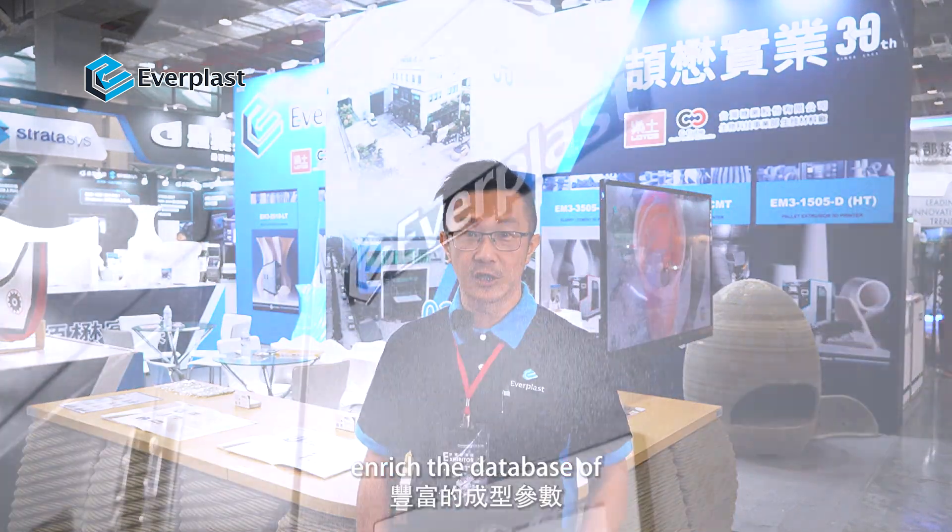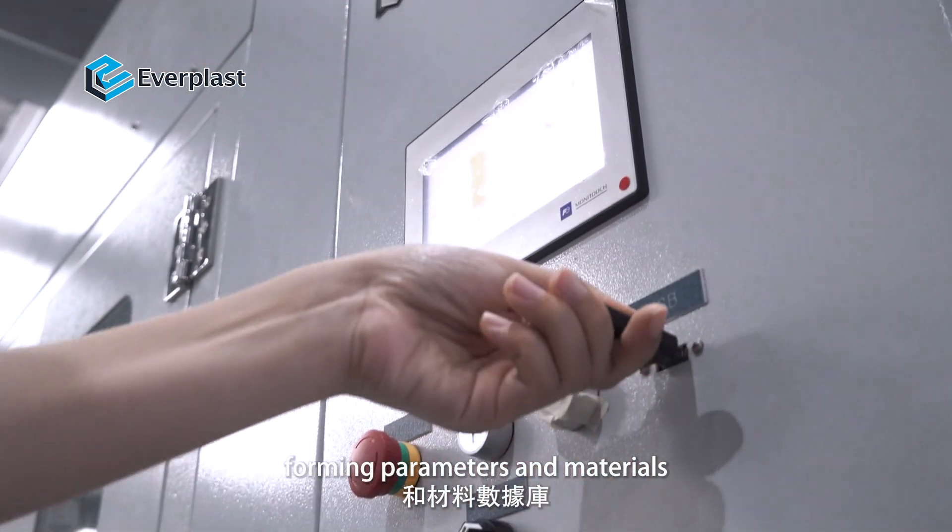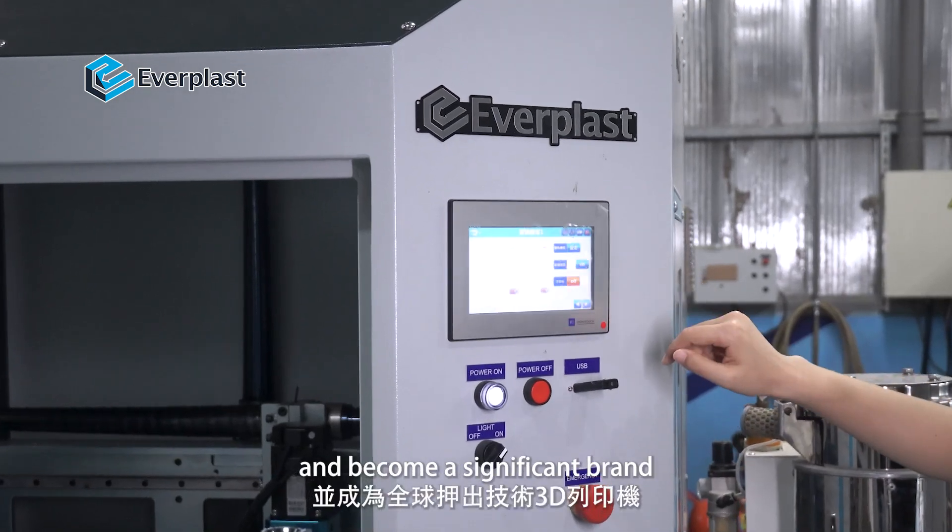Our goal is to offer various types of extrusion-based 3D printers, enrich the database of forming parameters and materials, and become a significant brand in the global extrusion-based 3D printer market. If you need more information, please subscribe, follow our channel, and feel free to contact us.